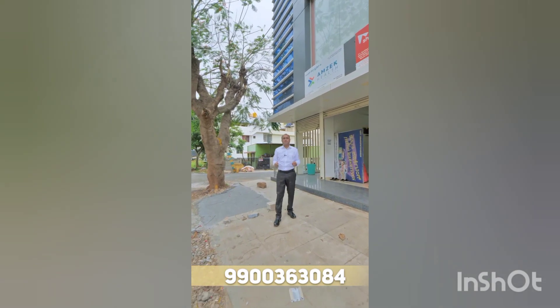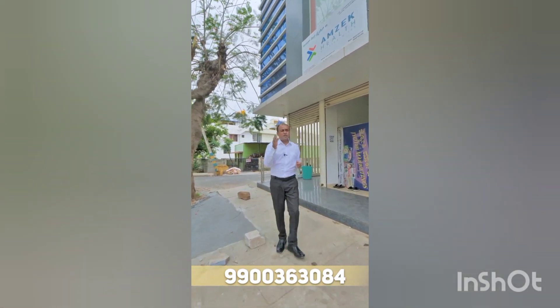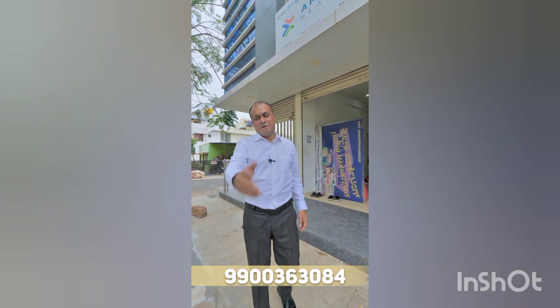For more details, call or WhatsApp the number given in the description. Thank you very much, see you again in another video, another place. Till then, bye bye.